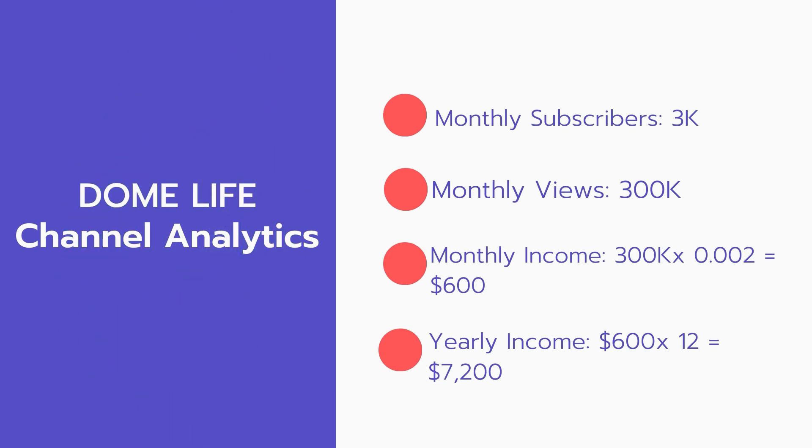Now for the income: the monthly income will be 300,000 views multiplied by 0.002, which equals $600 every month. And for the yearly income: 600 multiplied by 12 equals $7,200 per year.